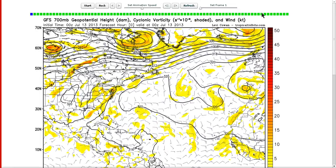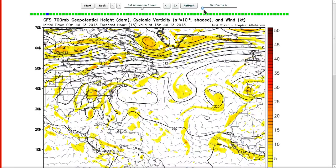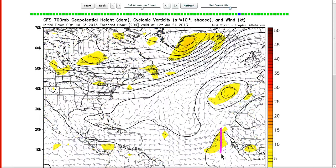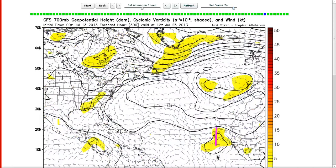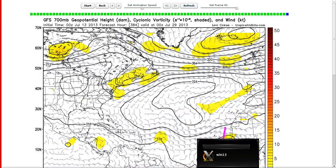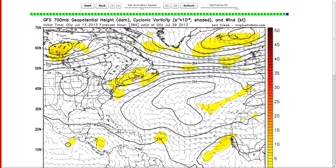Here's the GFS 0Z run — I want to show you the 700 millibar height and winds. We're going to count off the tropical waves that come off Africa during the next 15 days. Here's zero. Number one is coming off right now — a nice strong wave. Number two is coming off near the Cape Verde Islands, then three, four, and five. We have a lot of waves coming off, and notice how strong they all are at the 700 millibar level and also at 850 millibar, indicating a high rate of strong waves still coming off Africa — about one every three days.